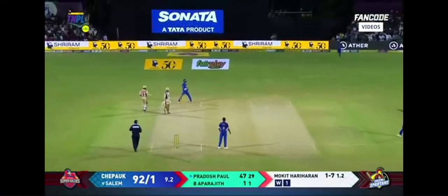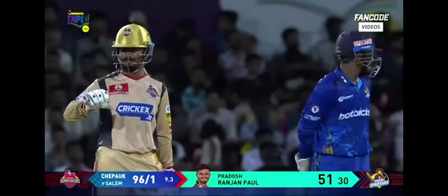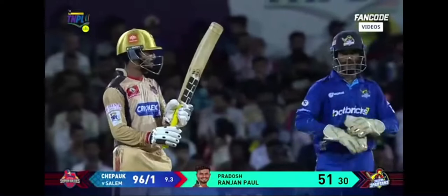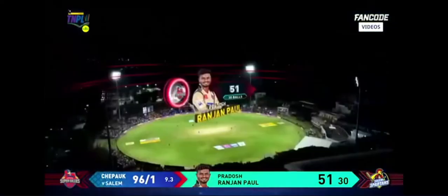It's the hit wicket! But he also brings up a spectacular half-century in just quick time — just 30 deliveries for the elegant left-hander.